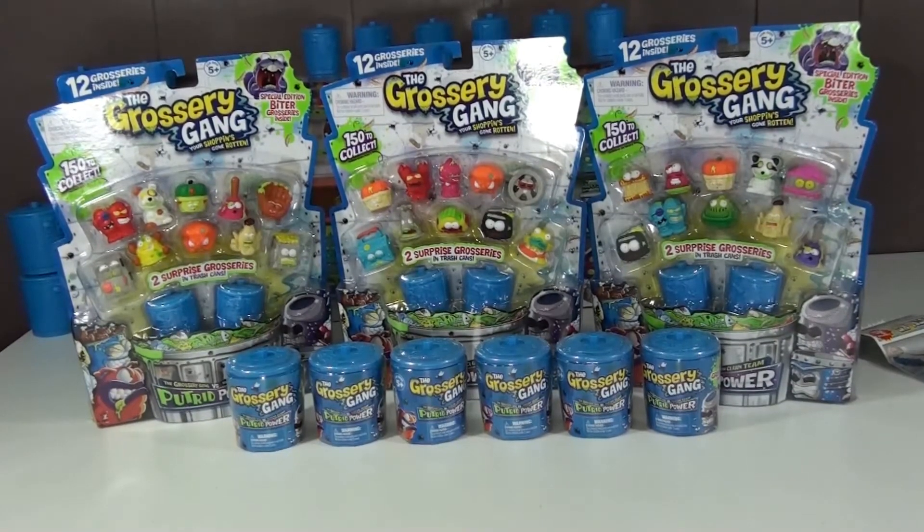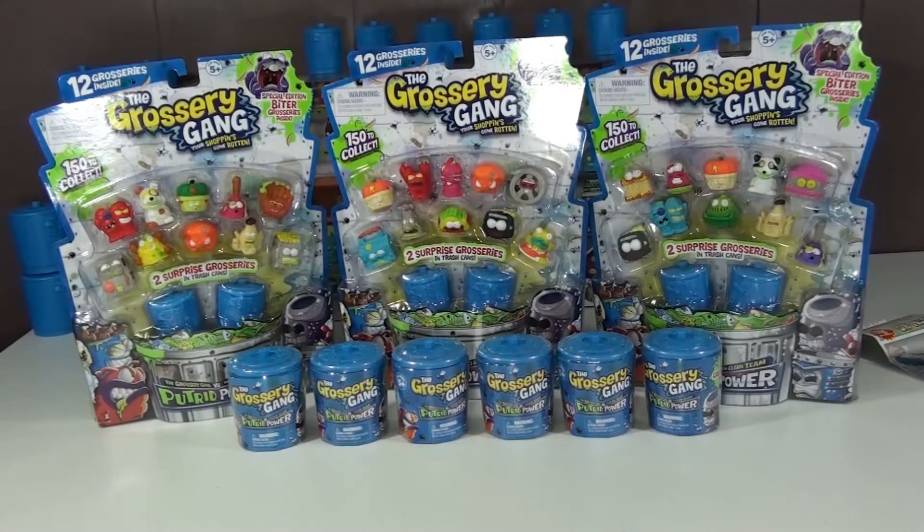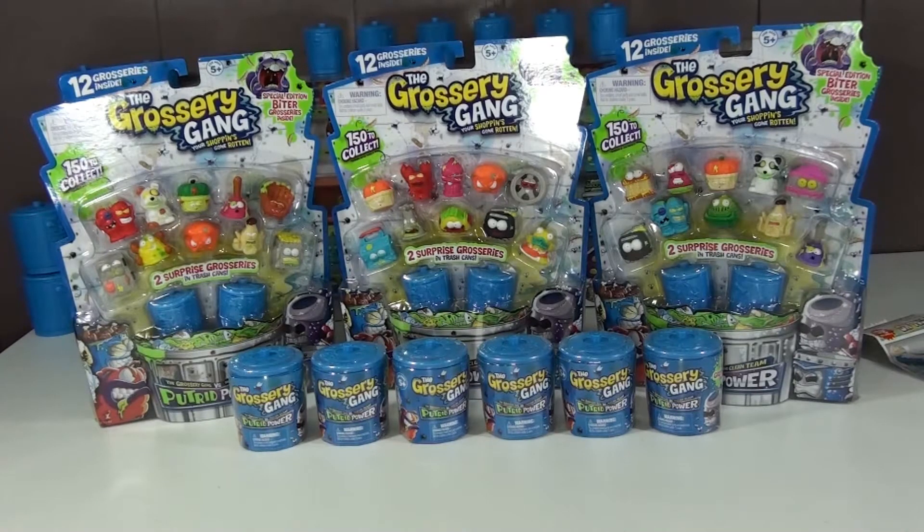It's Landon! And it's Daddy! And Toy Time Fun! It's Toy Time Fun, and we're going to open up some Grocery Gang Series 3 today.